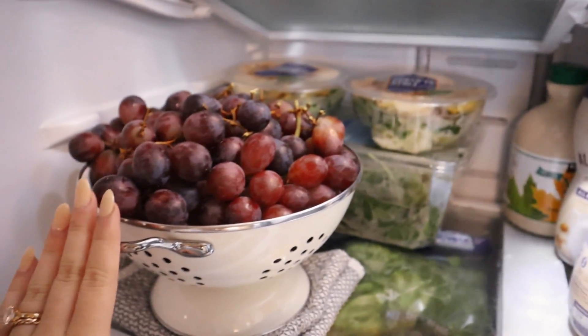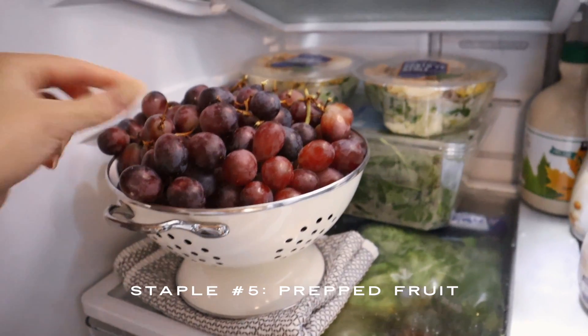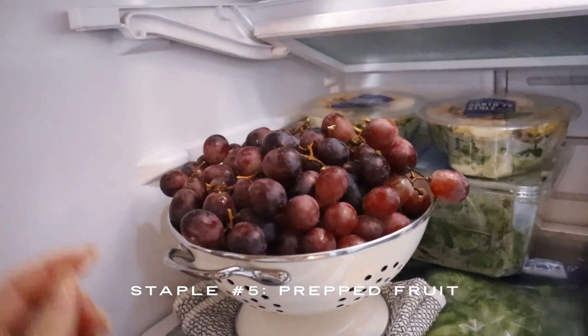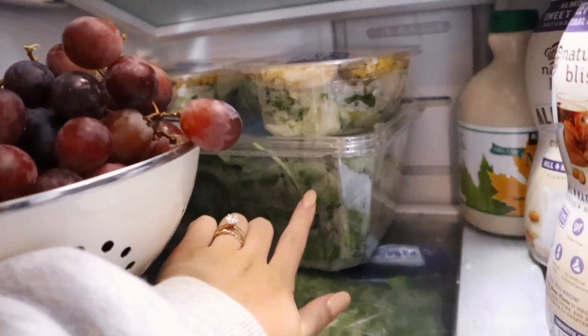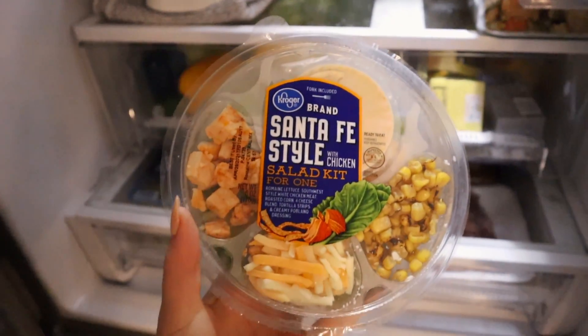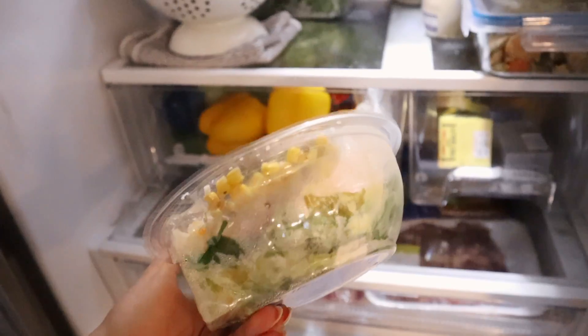I mentioned in my last video I wasn't doing this as much as I wish I would have, but having grapes out in this little colander — we will just pick them out throughout the day and we actually snack on these. We'll finish this in probably a week. Then here's spinach for smoothies, and I just wanted to try this Kroger Santa Fe salad — I've never had it before but it looks super good.